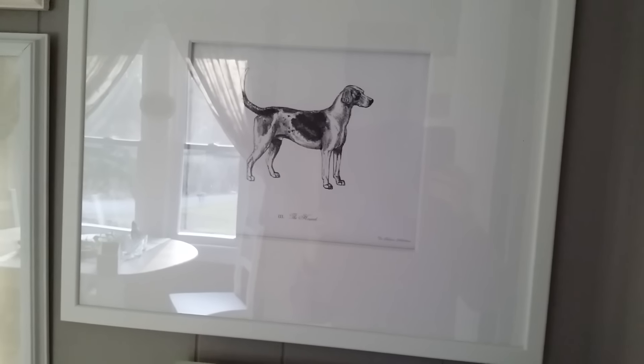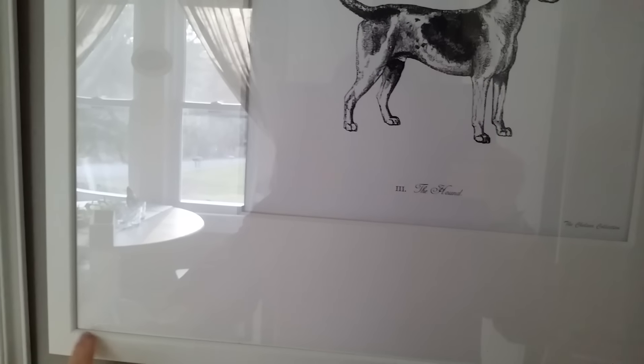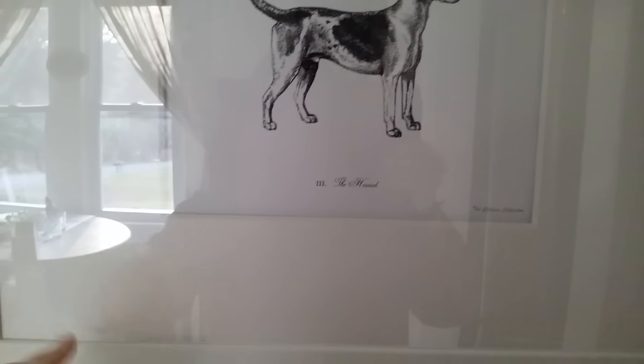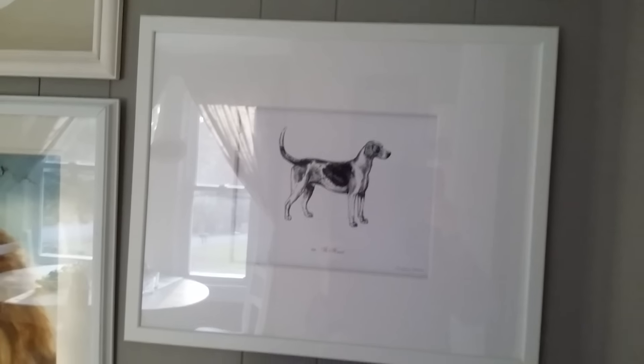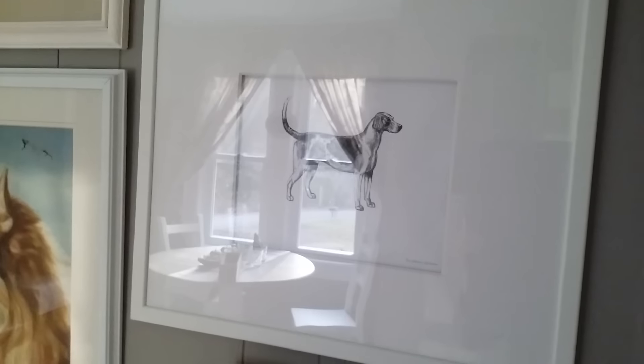The frame was $4.99. It's actually not a piece of glass in front — it's just a piece like Plexi. So that's why it's so cheap. But the picture is already matted, so I didn't need to get a fancier frame. The print was $10 and the frame was $5, so for $15 I have that new piece on my gallery wall.